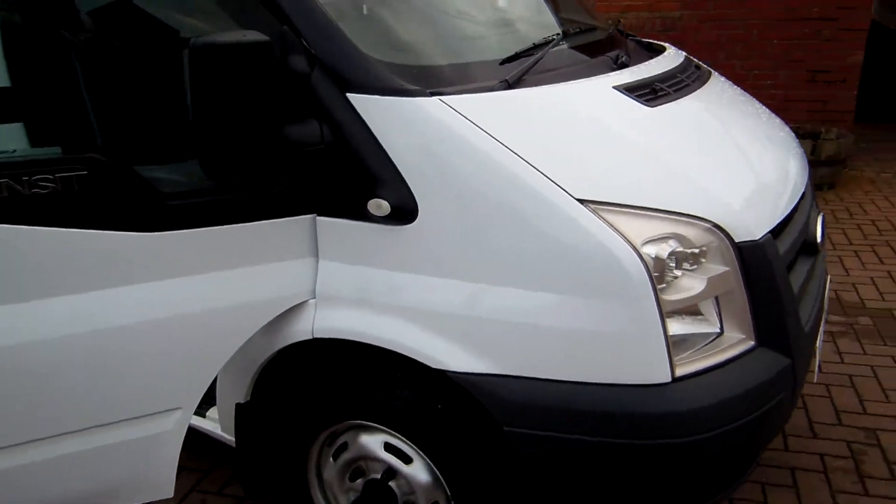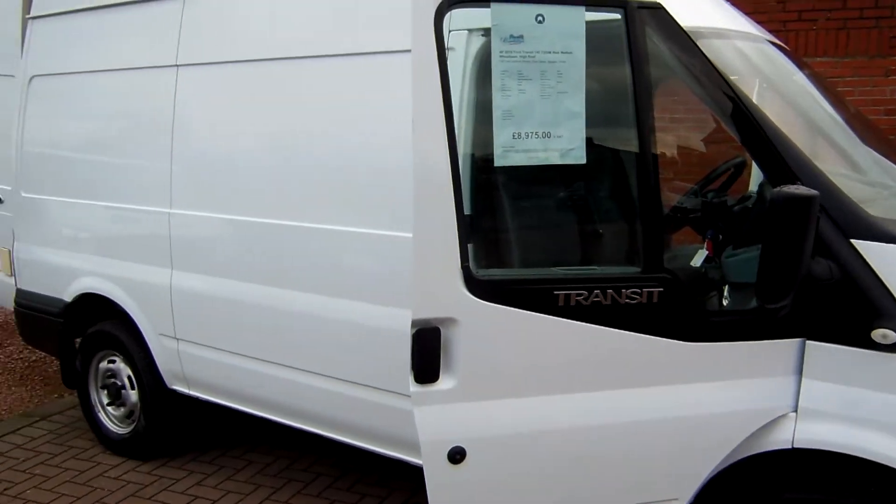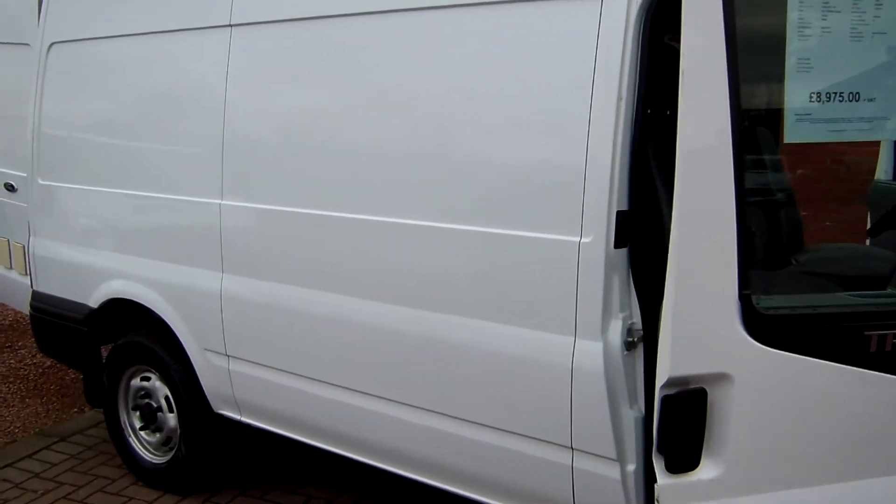Good afternoon, Clarkson Commercials here in Glasgow once again. More vans. This one is a 2010 on the 60 plate and it's the Ford Transit — it's a 350 and it's the medium wheelbase van.